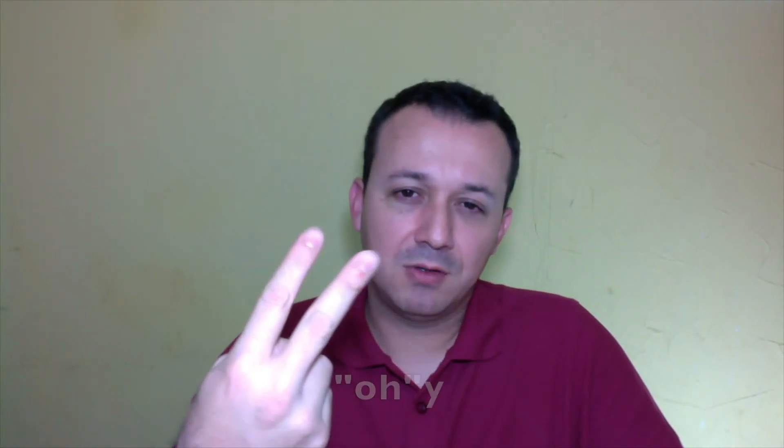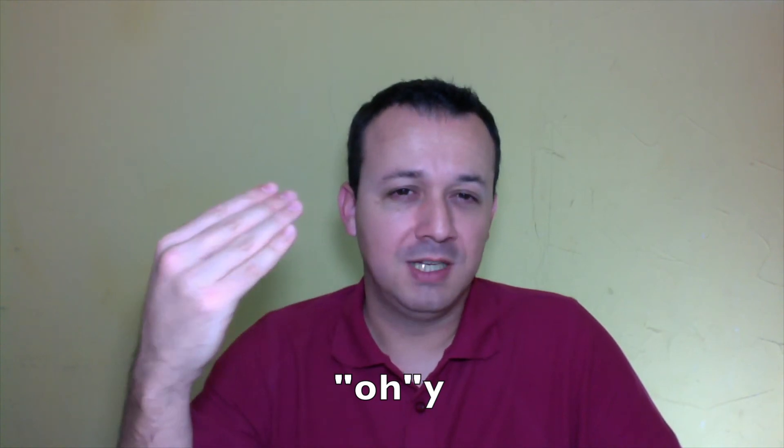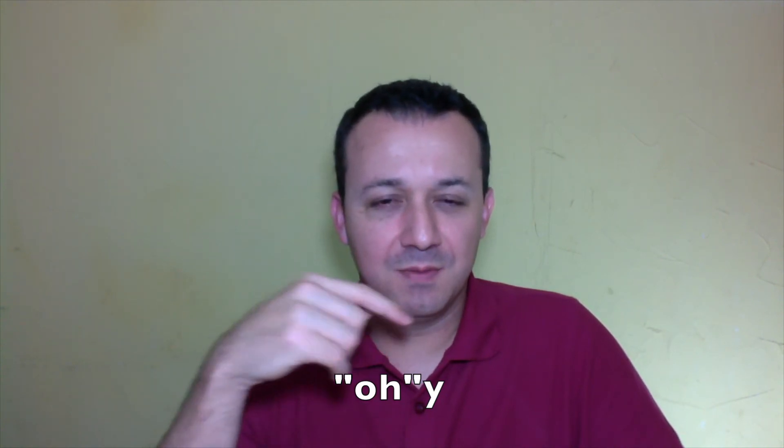Another one is hoy, which means today. Very commonly English speakers say 'hoy' or something like that. Try to just say hoy — move the H after the O, like O, and then pronounce the Y. Hoy. That's easier to remember like that.